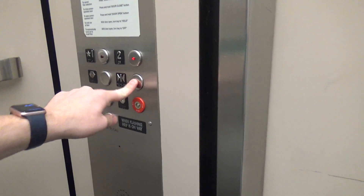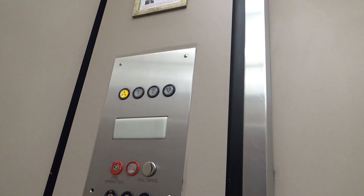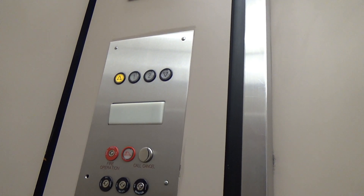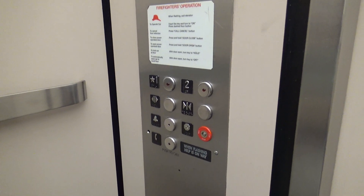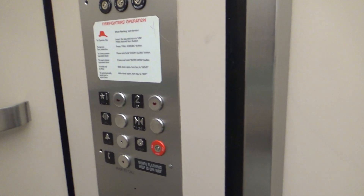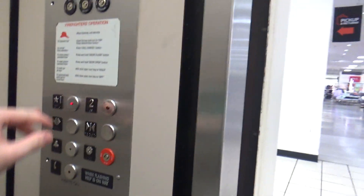Looks like we got an old Dover that's been modded with Innovation Security. Well, that's the quick throw-out breeder.